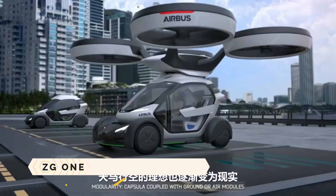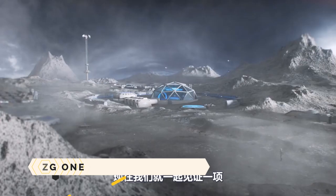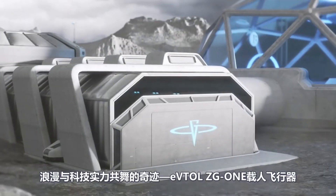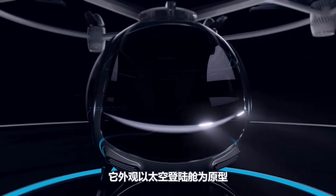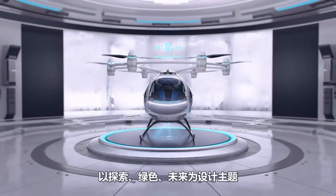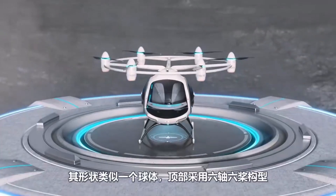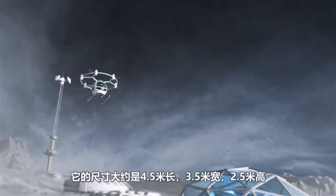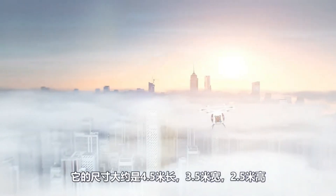ZG1. A globe-shaped electric vertical takeoff and landing aircraft, the ZG1 is a technological marvel that will revolutionize urban air travel in the near future. With its distinctive fuselage and six electric motors, this two-person air taxi claims a range of 300 kilometers, a cruising speed of 250 kilometers per hour, and breathtaking views.